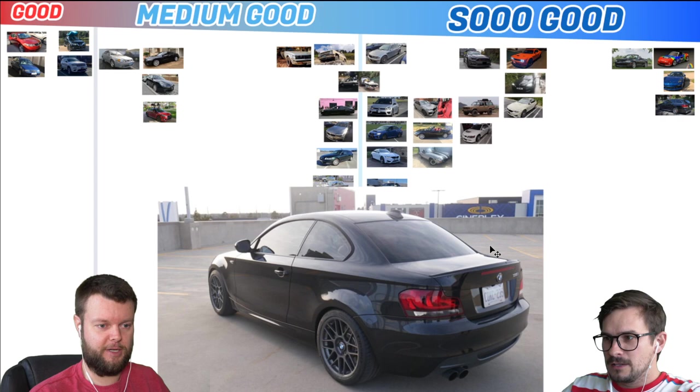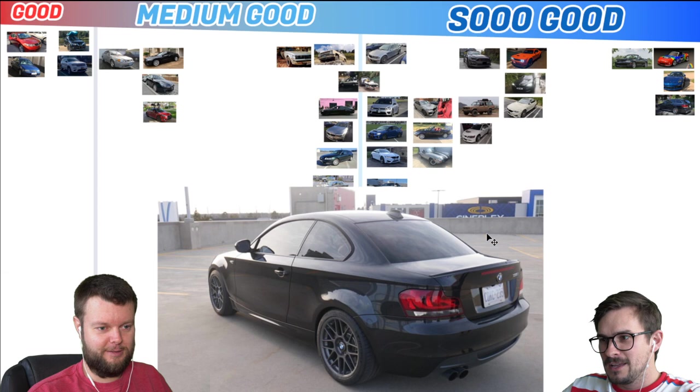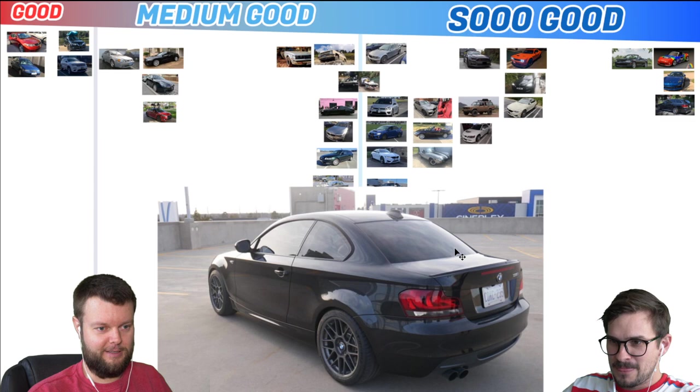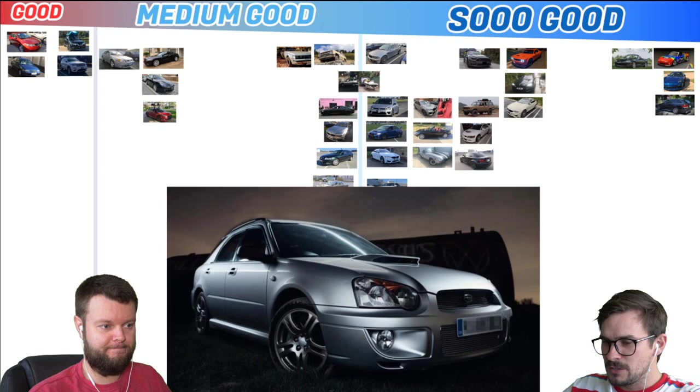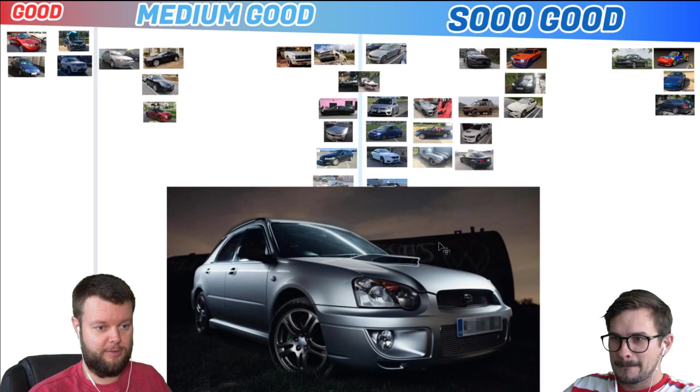There's a 2010 BMW 135i tuned to 380 wheel horsepower. I like these a lot. I thought it was a 1M at first, but it's not wide enough. I'd give that a So Good, even though it's not an M car — but it's tuned, so it probably rips. Sam has an 05 Subaru WRX wagon and he took a really nice photo of it. That is a really nice photo, and it is a wagon. Let's give that a medium good. That's the generation of Subaru that I had, except I had a regular WRX sedan.